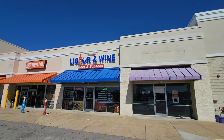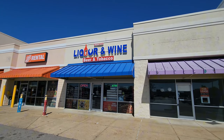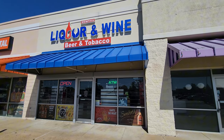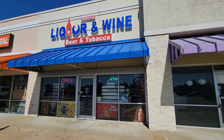We're at Memphis Liquor and Wine and they have a very interesting — I can't even say I understand the way they have their store set up, but it's different. Let's go check it out, and for those with OCD, let's have fun.